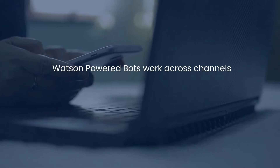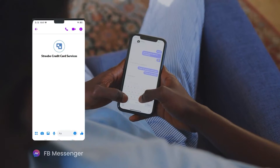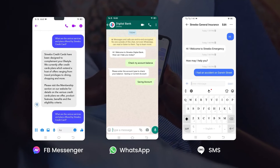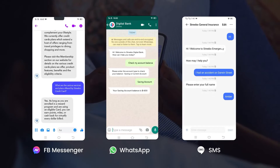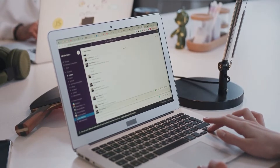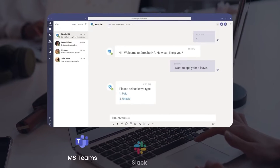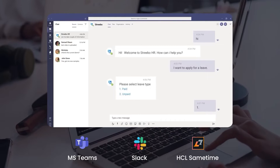Now, these Watson-powered bots work across channels — both external-facing social media messaging platforms like Facebook Messenger, WhatsApp, and even SMS, as well as internal-facing channels including enterprise-grade messaging platforms such as Microsoft Teams, Slack, and CLS.